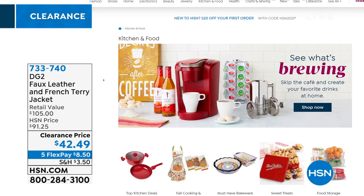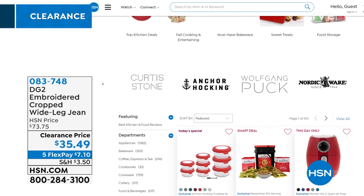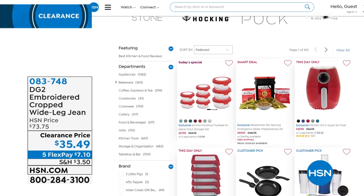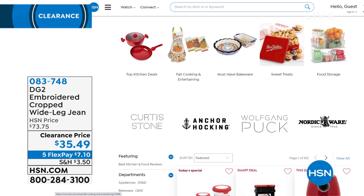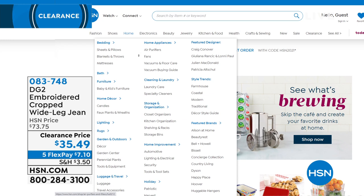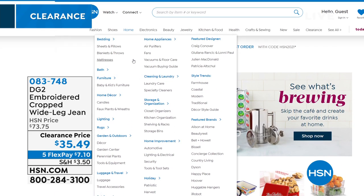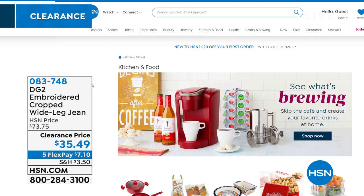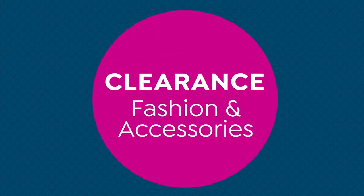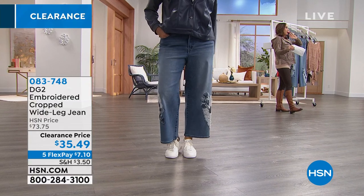HSN.com has amazing items — Tina even bought nightstands and a headboard from HSN.com. If you loved the wide leg cropped pant Andrea was wearing with the jacket, this wide leg cropped look is so on trend right now. Whether you wear it with a mid-calf boot, a sneaker, or a heel, we're going to do it DG2 style with beautiful embroidered florals and a little bit of feather.